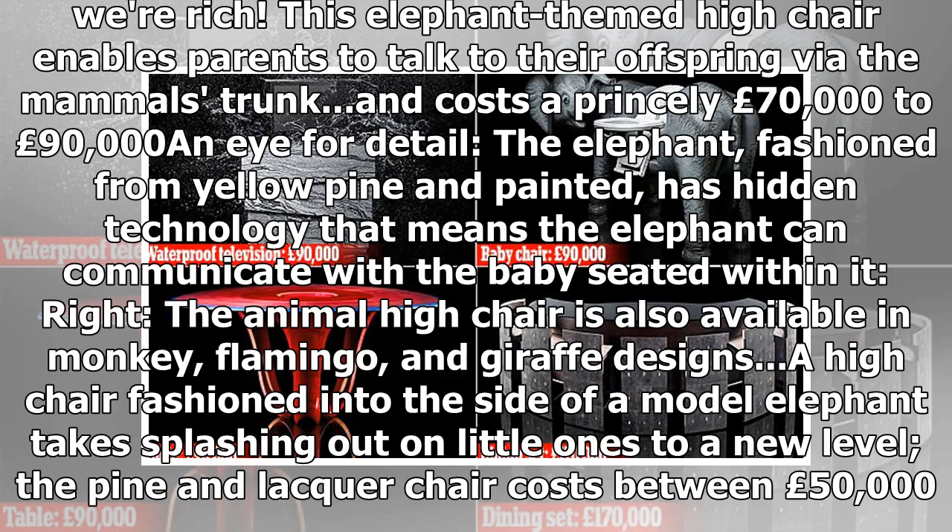The animal high chair is also available in monkey, flamingo, and giraffe designs. The pine and lacquer chair costs between £50,000 and £80,000 to make, makes elephant noises when you press the trunk, and even lets parents and relatives speak remotely to the seated child.